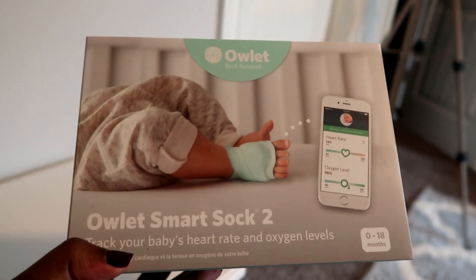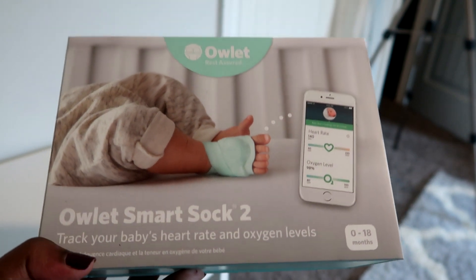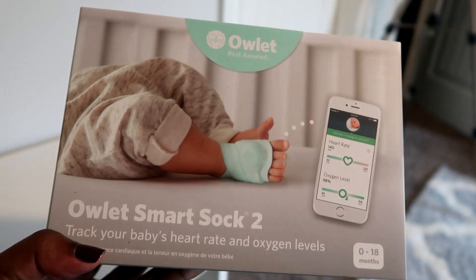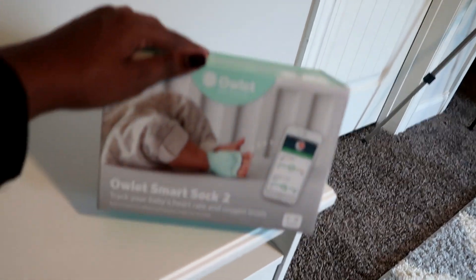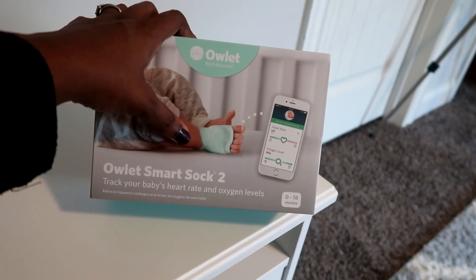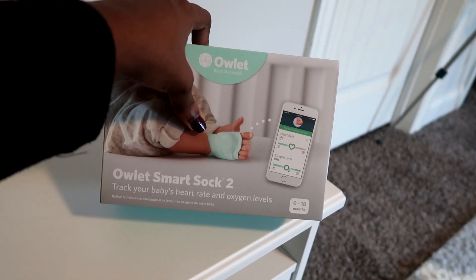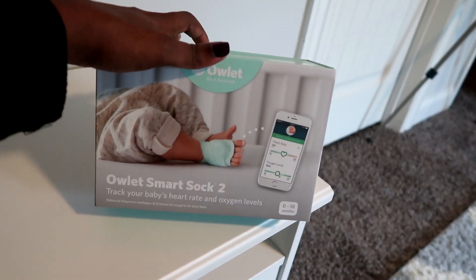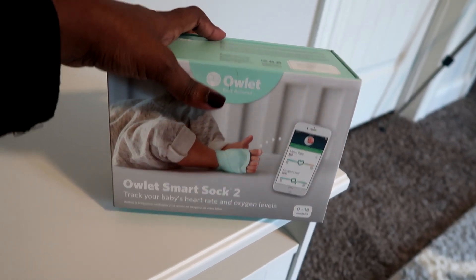This is the Owlet Smart Sock 2 — you're able to track your baby's heart rate and oxygen levels, which is great because we're putting baby in the crib and we'll have this to monitor if something happens or he stops breathing. We bought this from the manufacturer's website because they had a Black Friday sale for a hundred dollars off — yes, a hundred dollars off! That's a great way to save money: shop Black Fridays and Cyber Mondays. I saved more money going directly to the manufacturer's website, so that's an easy tip.